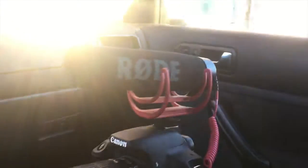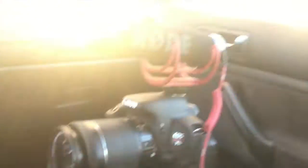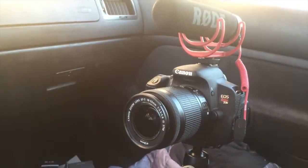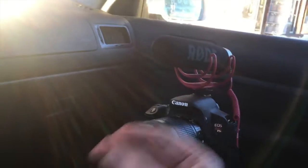Here it is — Canon T5i with the Rode mic on it. Got a nice tripod twist stand for it. This should be the last iPhone vlog that you see, and I'm going to switch it over to the camera right about now.